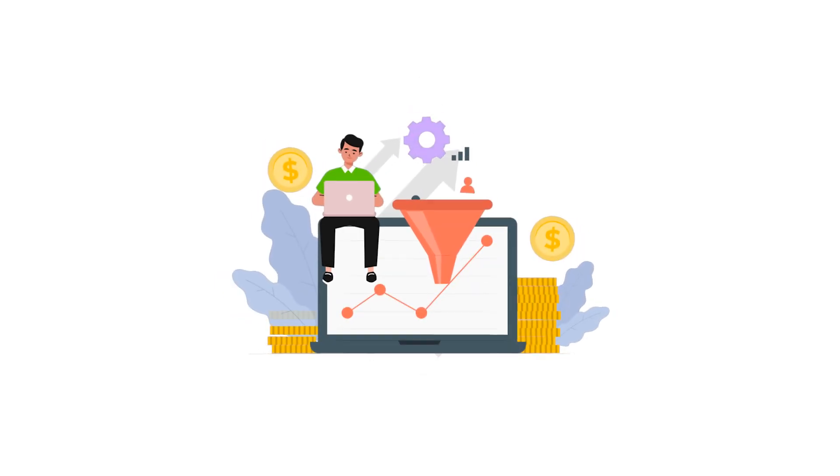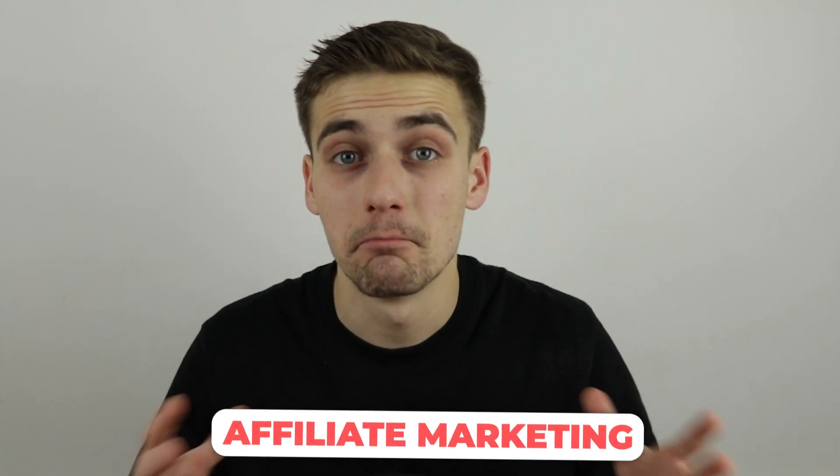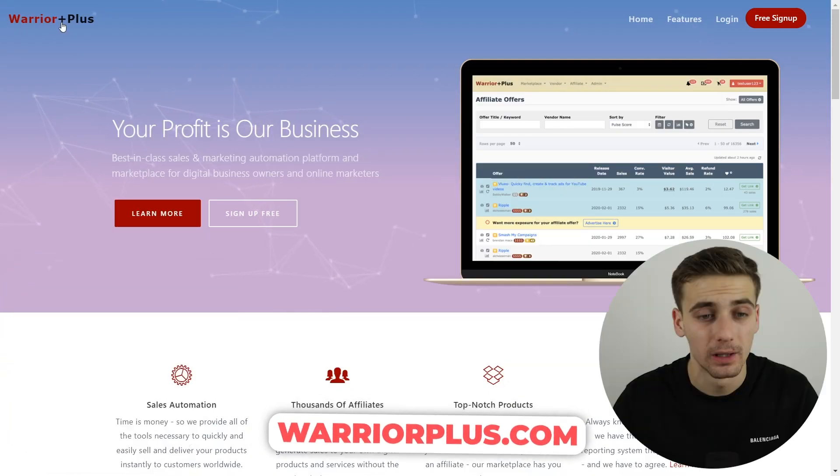I'm going to break down how I made this money and how you can make this money as well. For this method, we are going to be in affiliate marketing. We're going to market digital products and the website we are going to use is called Warrior Plus.